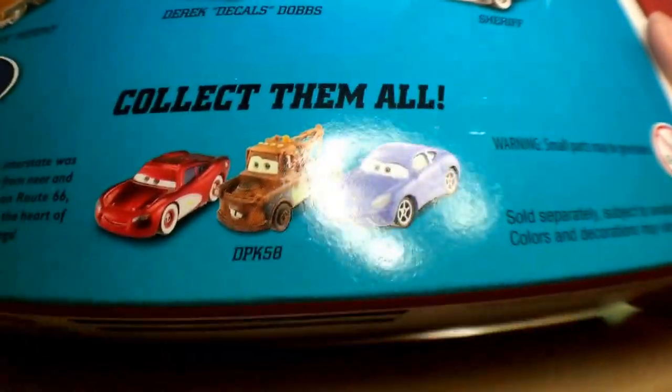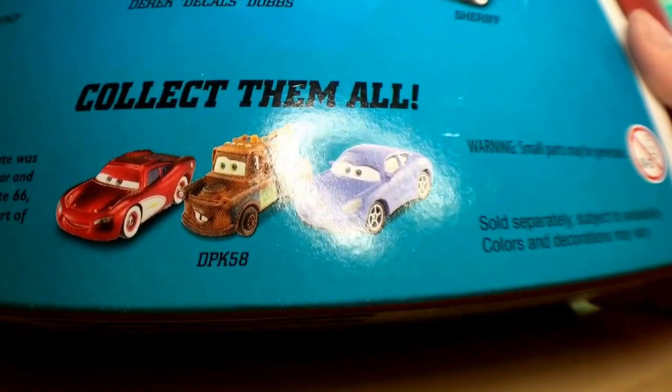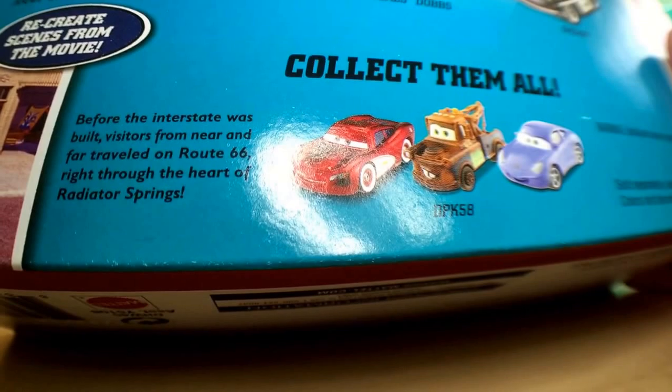Cruz Lightning McQueen — sorry, that's his name. He was released like last year in the Lost and Found series, or it might have been this year, I'm not sure. His name is Cruz Lightning McQueen. Before the interstate was built, visitors from near and far traveled on Route 66 right through the heart of Radiator Springs.